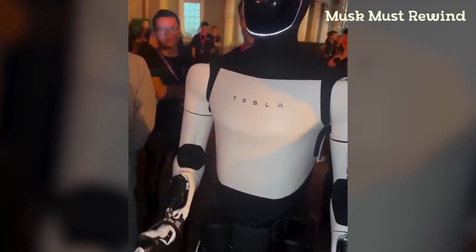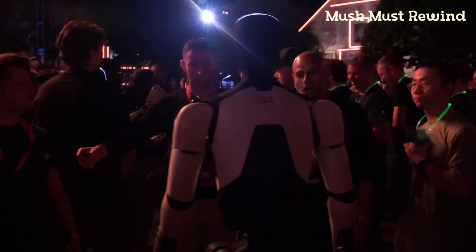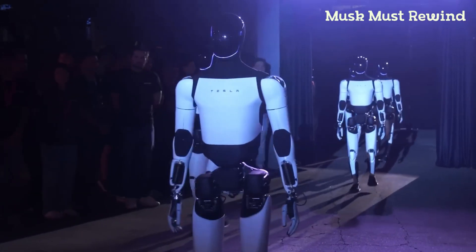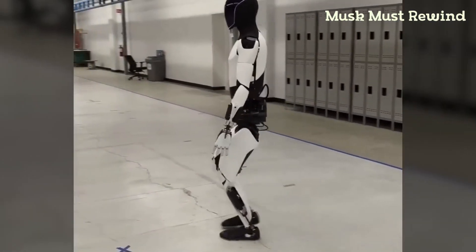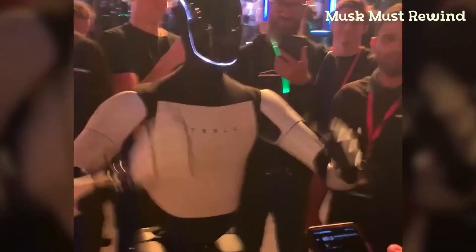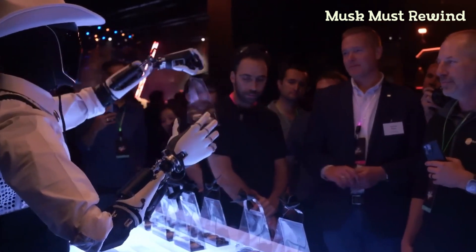One observation is that Optimus's speed is a bit conservative. During the WE Robot event, each robot moved steadily but carefully through the crowd. Currently they max out at two miles per hour, with a target of five miles per hour in future updates. Tesla is focused on gradual improvements, so they're holding off sales until next year.